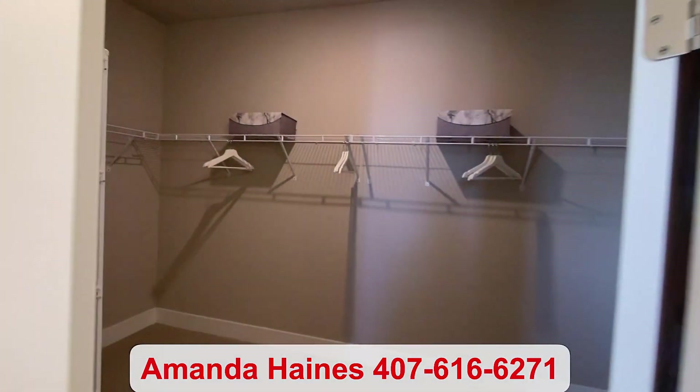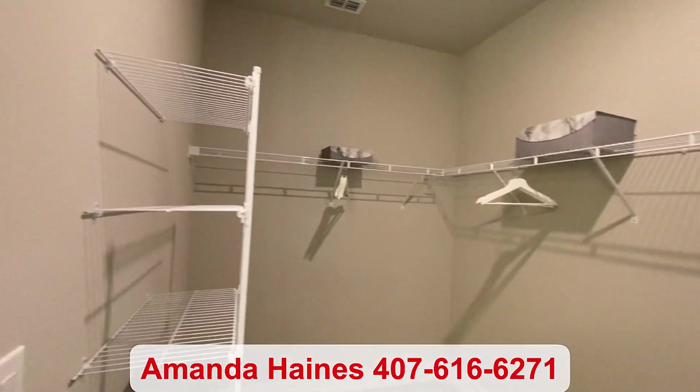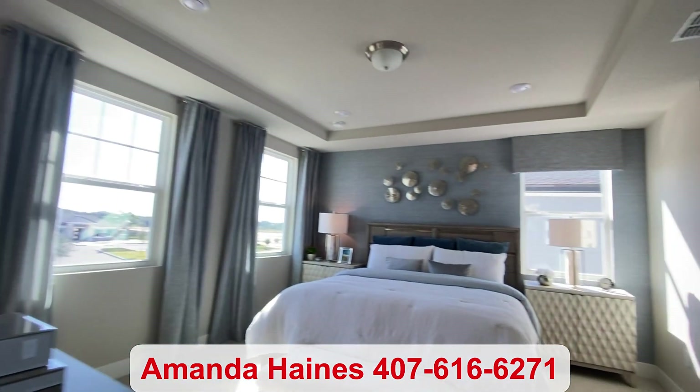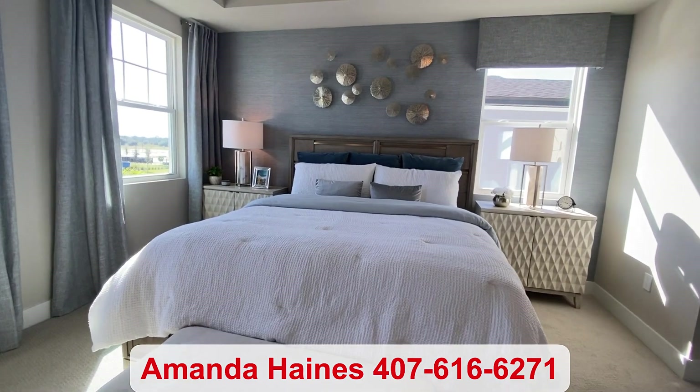My name is Amanda Haynes. I hope you've enjoyed my tour. And if you haven't yet, please subscribe to my YouTube channel to see more videos like these. I hope to talk to you soon. Bye-bye.